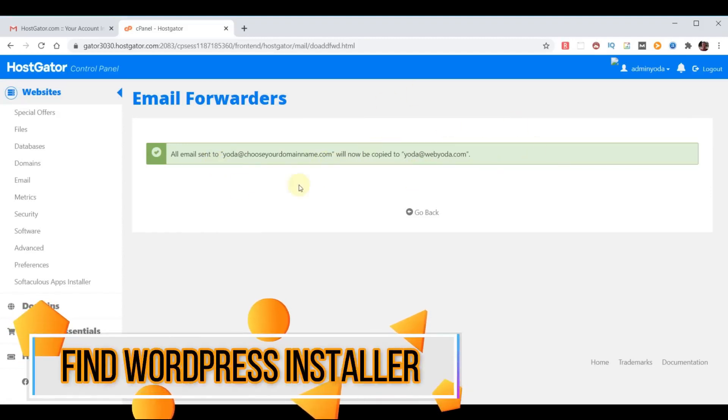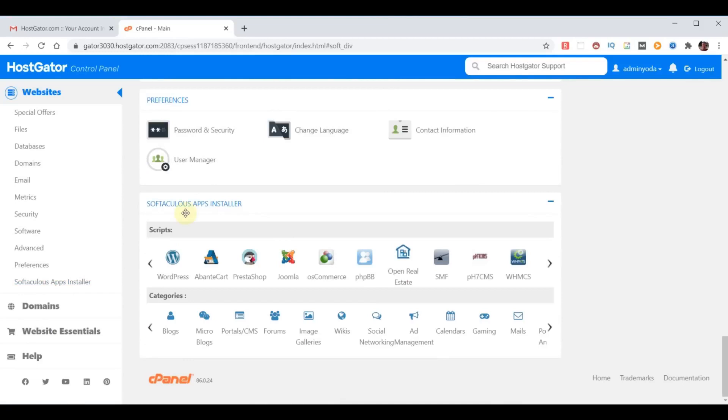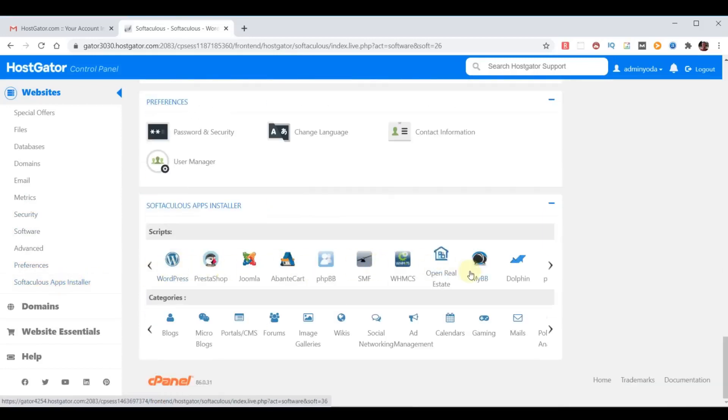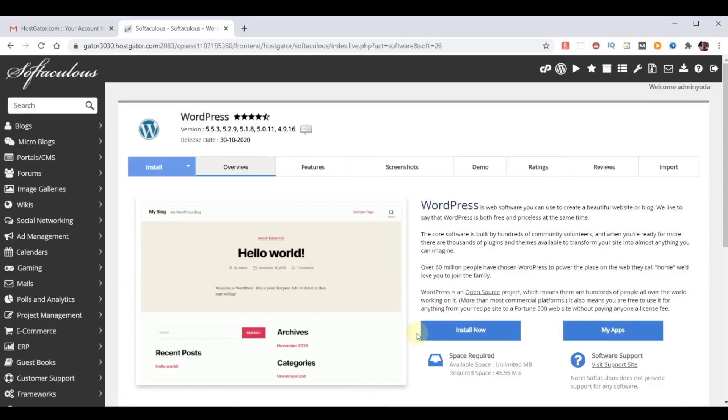Now we're ready to install WordPress. If we click on HostGator at the top left it takes us back to the control panel. The WordPress installer inside popular links is going away for a much easier method. On the left-hand side under our website section, we're going to choose Softaculous Apps Installer. That takes us to the Softaculous options — simply choose WordPress as the option, which will display the WordPress installer. If WordPress doesn't show up in your list, just click any other option, type WordPress in the search box, and click on it.